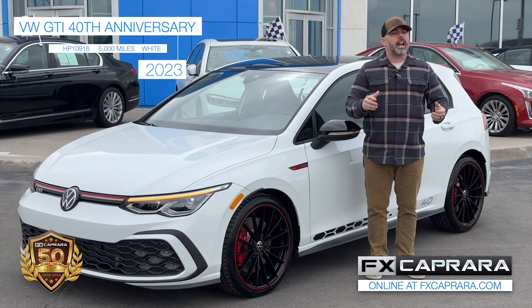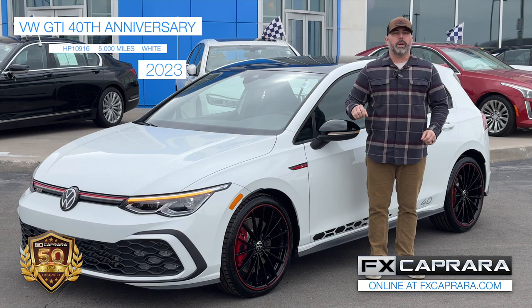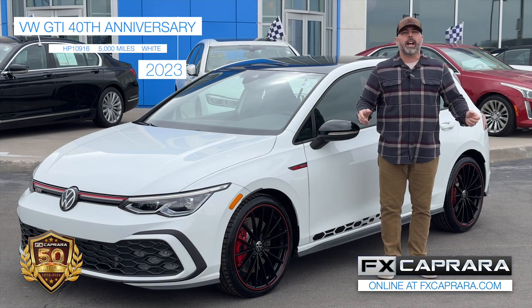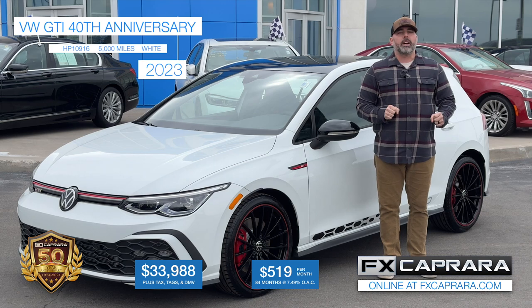See them all online at fxhonda.com — over 600 one-of-a-kind cars in stock. Or better yet, stop in as we're open seven days a week. Buy this one-of-a-kind 40th anniversary GTI with 5,000 miles for $33,988. No money down, $519 a month.